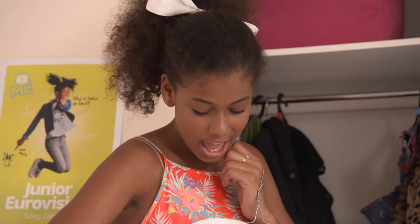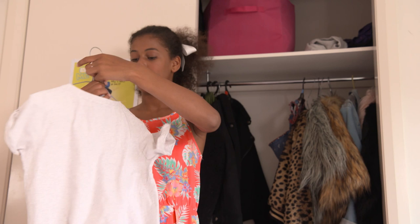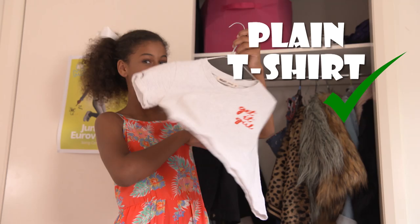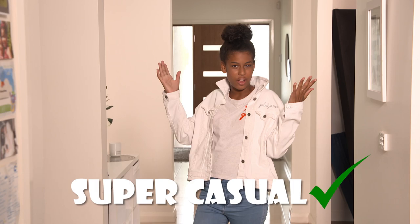A beautiful white denim jacket with beautiful silver glittery stars on the back that makes it even a little bit more fun to wear. And we've got our nice grey t-shirt to go under the jacket and on top of the jeans. The super casual outfit — I told you I got you.